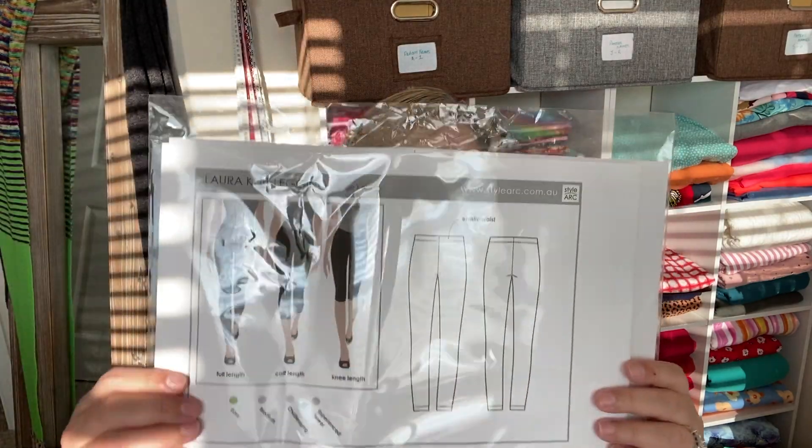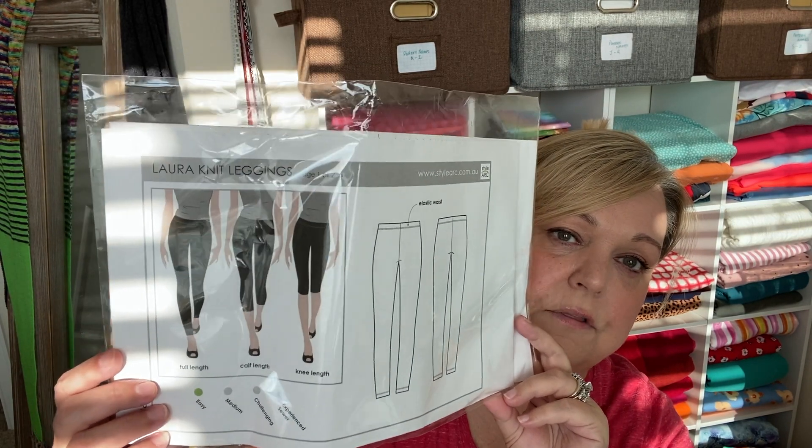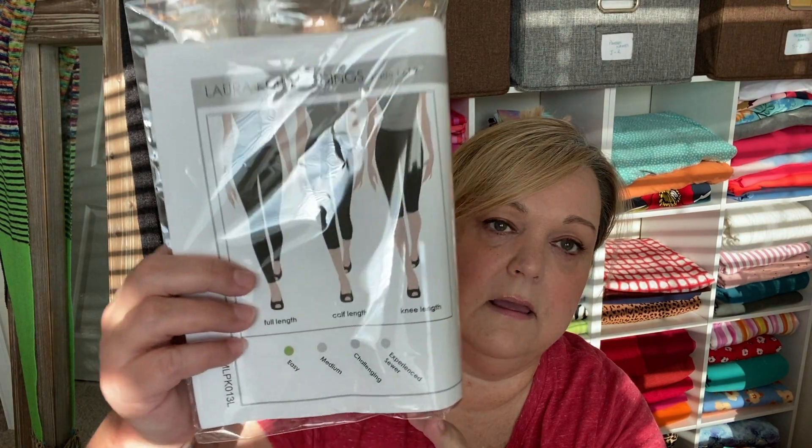I also got the pattern for a new pair of leggings - it came in on Saturday. All of my old Navy leggings are starting to fall apart, so I thought I'd get a super simple legging pattern. If I like the way it fits I can make it over and over again. I really like the knee length and the calf length - calf length is my favorite. I'll be making some of those once I figure out what fabric to buy.